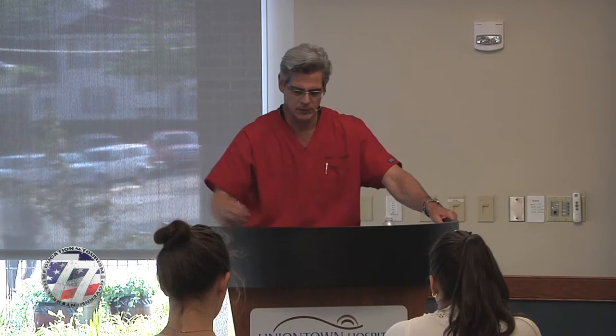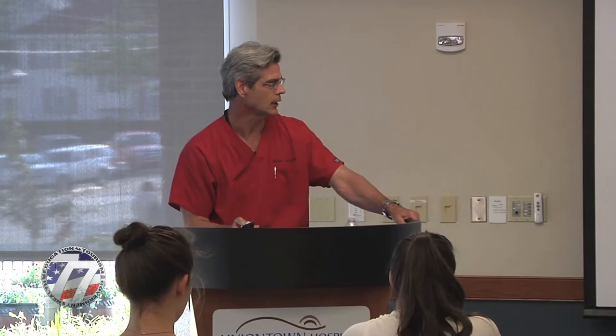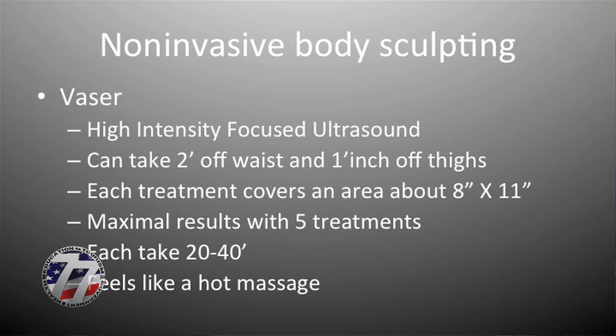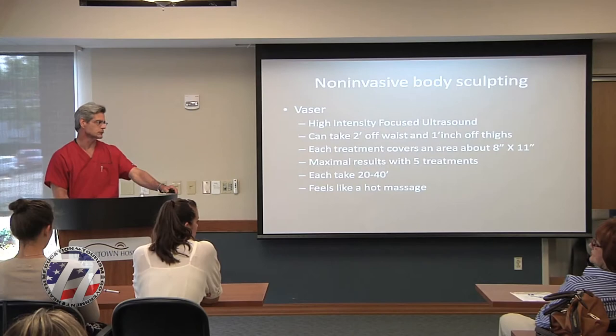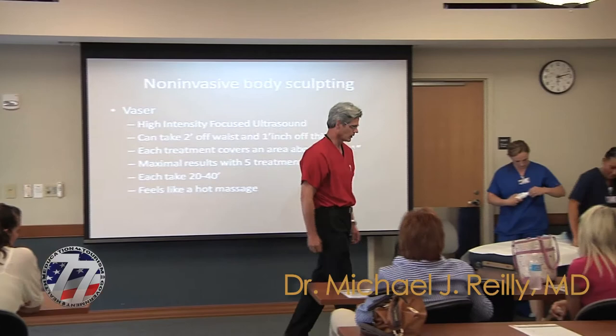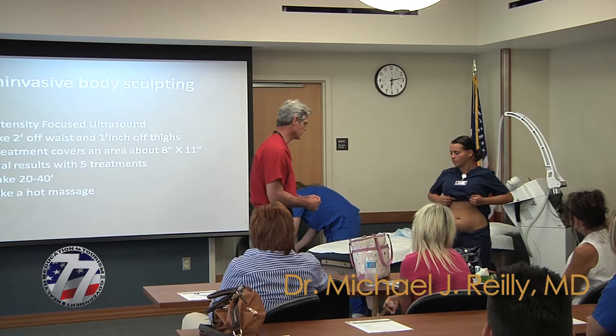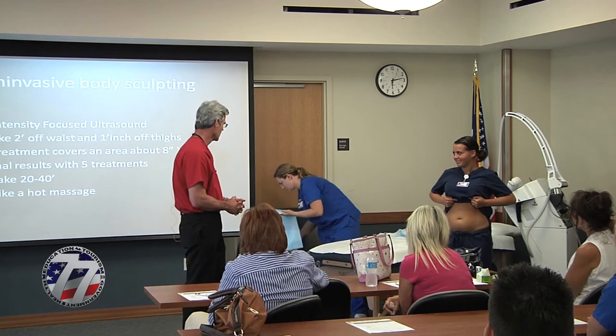I'm going to go right to that technology now, because I've set up some demonstrations for tonight. One of the things we're going to be doing is Vaser shaping one of my assistants here. So this is Vaser shaping — it's a high-intensity focused ultrasound. Katie here has already been measured and marked so that when we're done, we can re-measure and demonstrate some instantaneous body shaping.